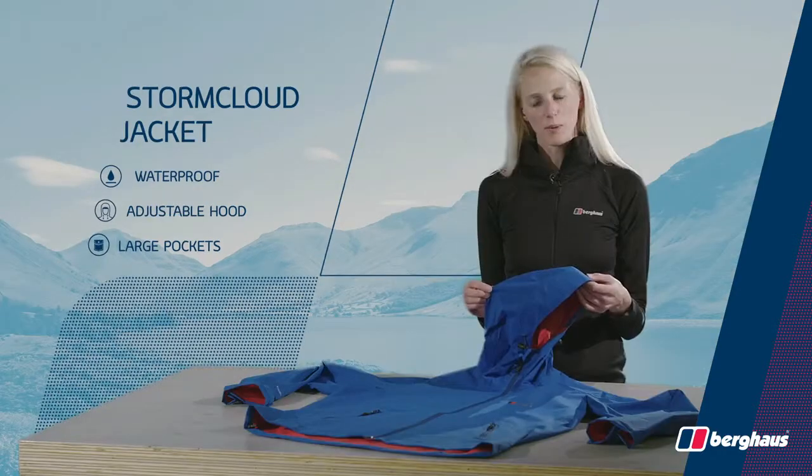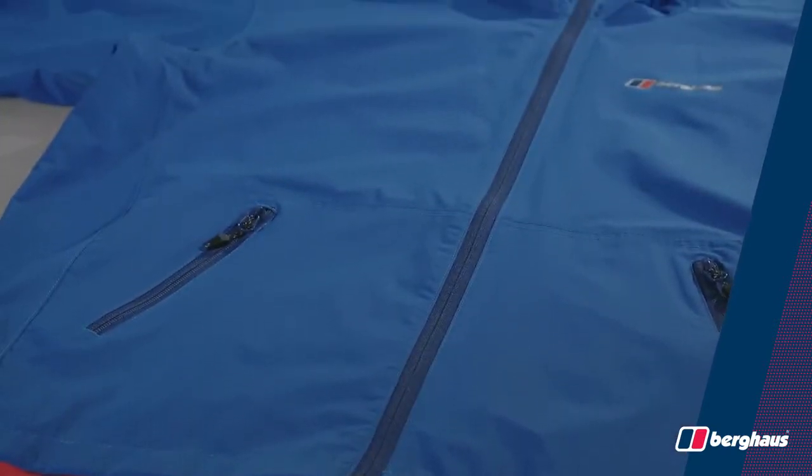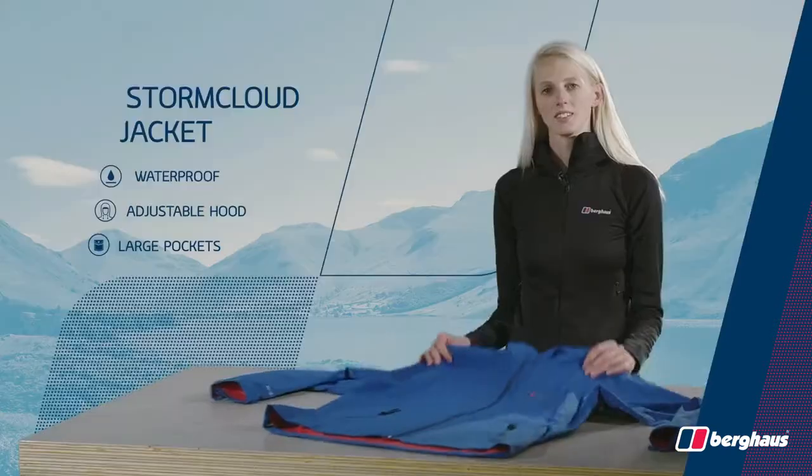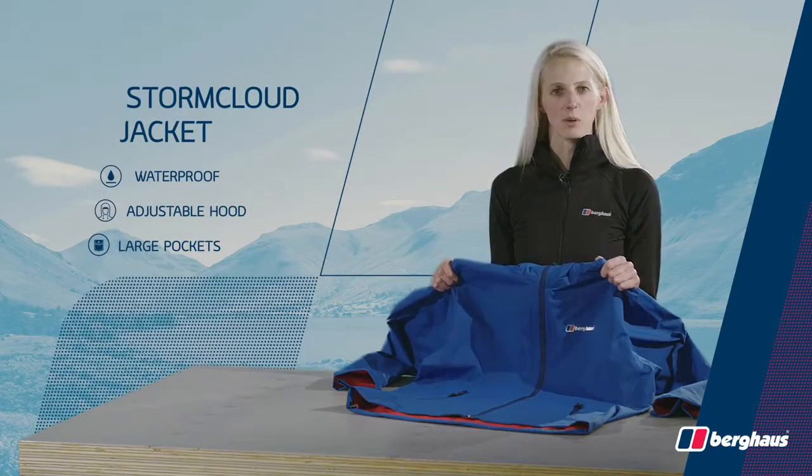The adjustable hood gives you enhanced wet weather protection, and the two hand pockets give you plenty of storage to keep essentials close at hand. This is a reliable jacket designed to keep you dry and comfortable when you need it most.